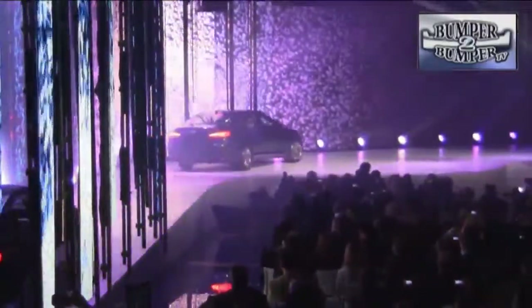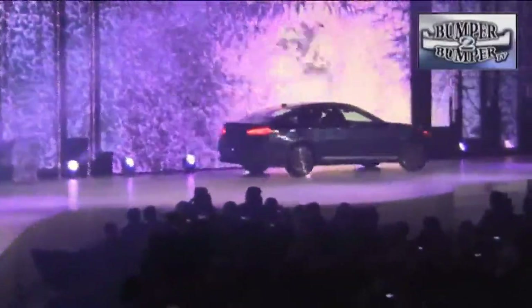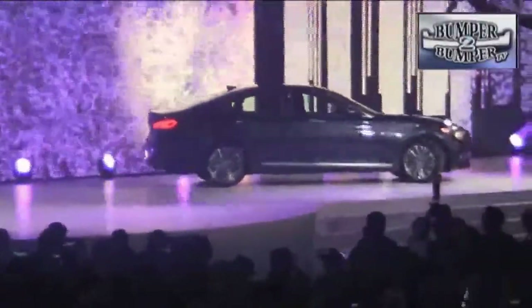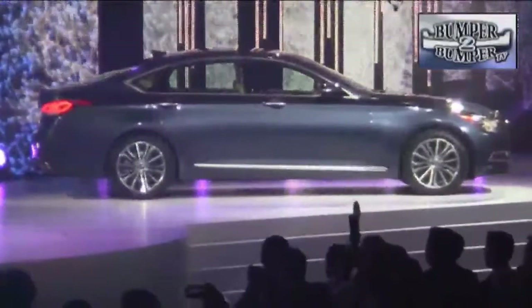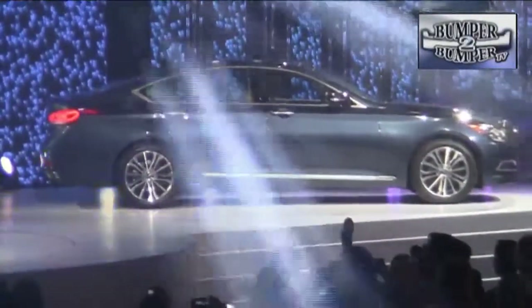Hyundai is finally getting around to upgrading the Genesis sedan. While it was sound mechanically, the previous model didn't excite the public. New lines, wheels, and design approach, along with engineering upgrades, could make it a real contender in the large luxury segment.